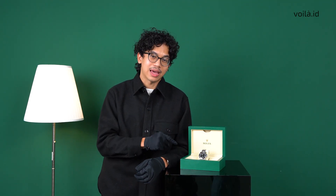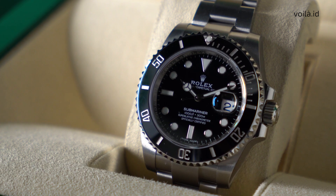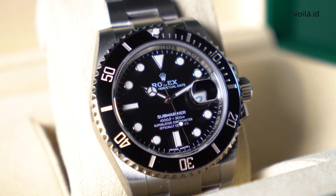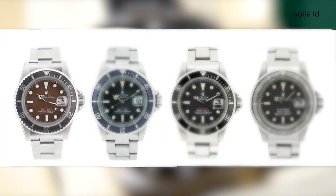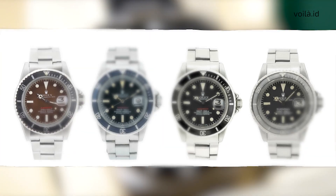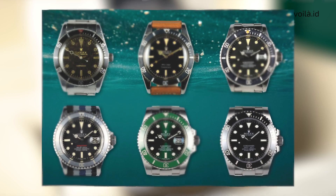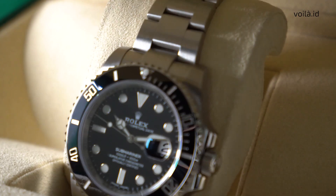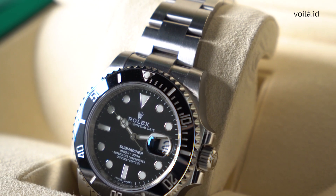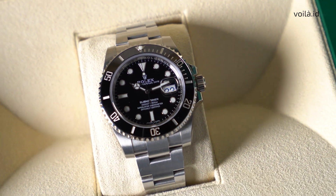While the first Submariner was fashioned in stainless steel and featured a black bezel and a black time-only dial, Rolex eventually extended that with the Submariner Date model, available in a variety of materials and colorways. In 1969, Rolex introduced the reference 1680 Submariner Date.